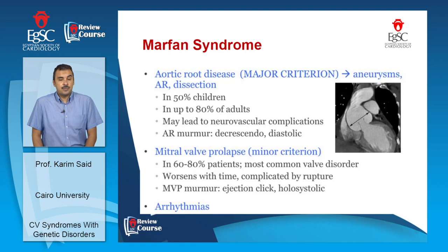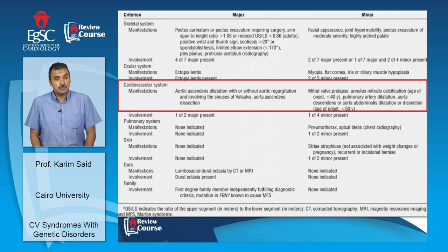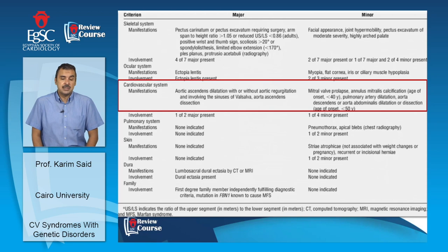Mitral valve prolapse, a minor criterion in Marfan syndrome, is detected in up to 80% of patients. Ghent criteria are used for diagnosis. Major cardiovascular criteria include dilation of the ascending aorta with or without aortic regurgitation, restricted to the sinus of Valsalva, and aortic dissection. Minor criteria include mitral valve prolapse, mitral annular calcification below age 40, pulmonary artery dilation, and dilation or dissection of the descending aorta below age 50.